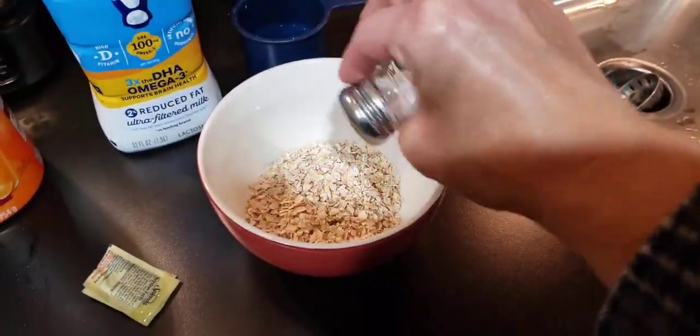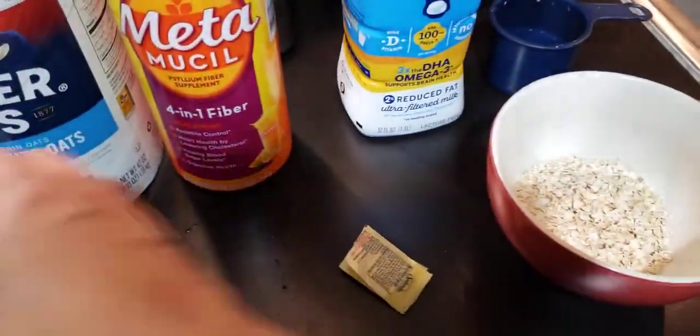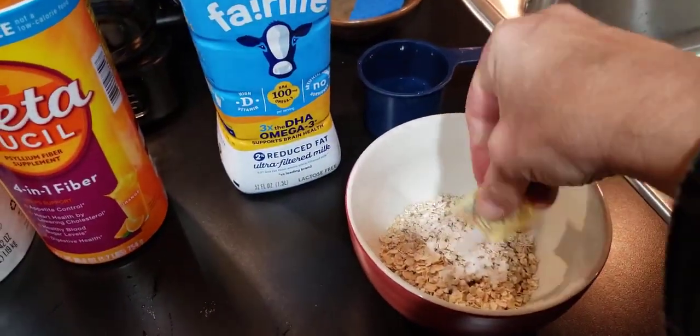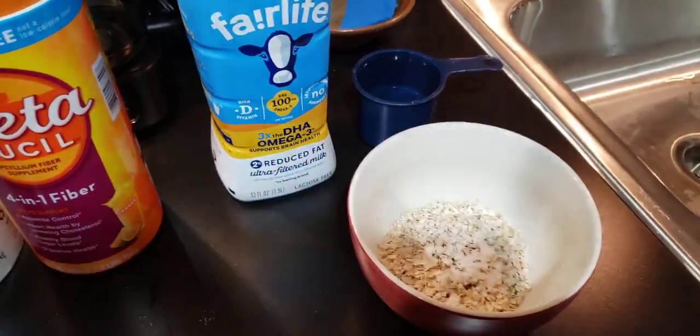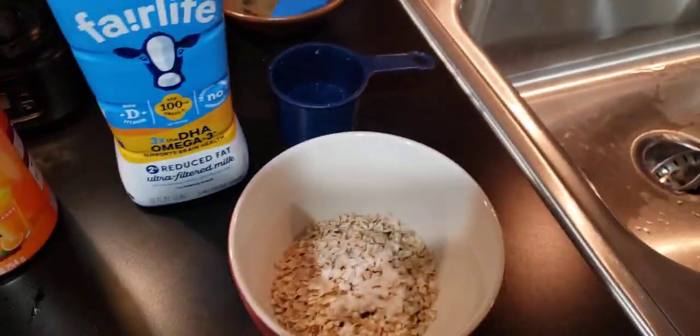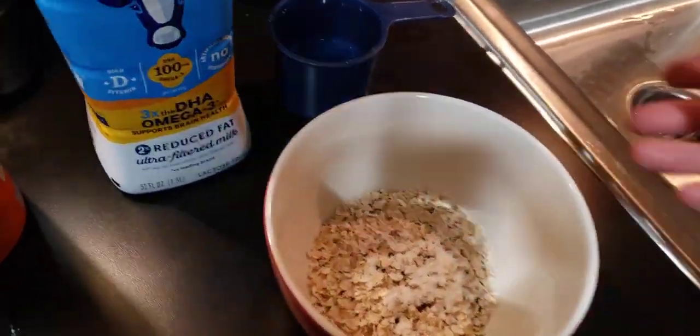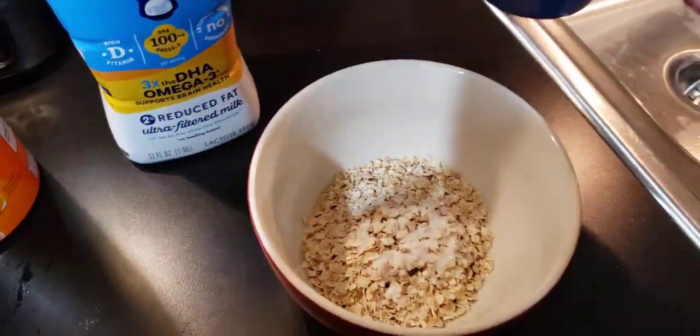I'm adding a little bit of salt — I can't quite see how much that was but I don't think it was too much. I'm personally going to add two little packets of Splenda. We won't add sweetener in class yet because you may be adding medjool dates or brown sugar and cinnamon, so hold off on sugar until later.